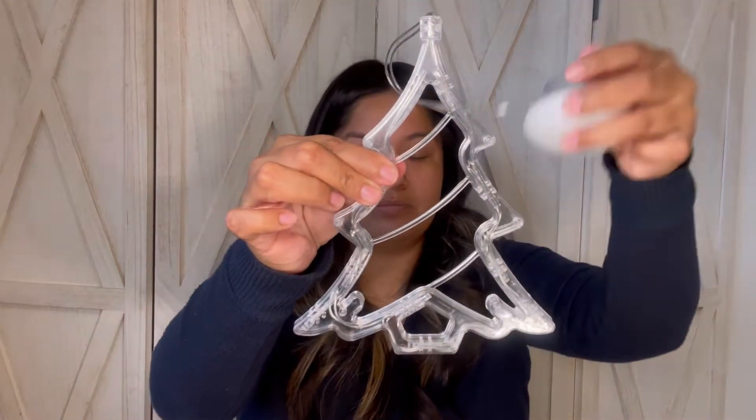Last in this bag is another Christmas decor — a hanging silhouette tree light. It does not come with batteries, so you're going to need three AAA batteries. I picked up the Christmas tree one, which lights up green. It will tell you on the packaging what color it lights up — all the other ones were soft white, but I wanted a pop of color.